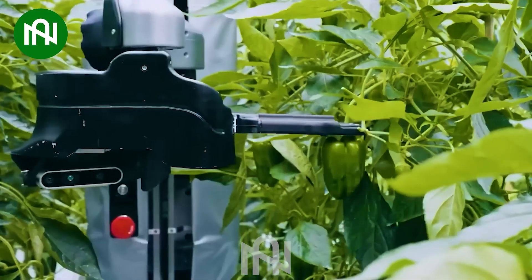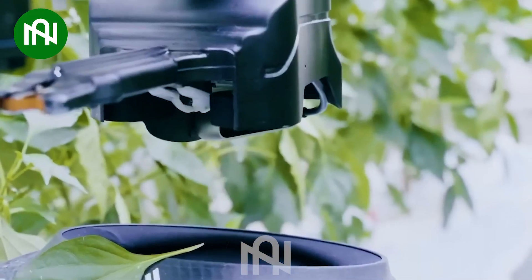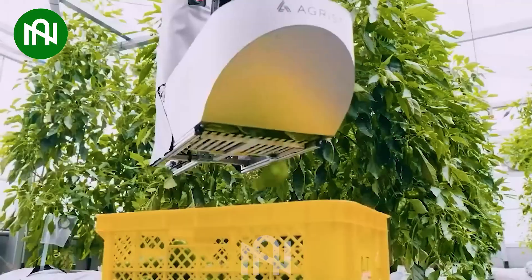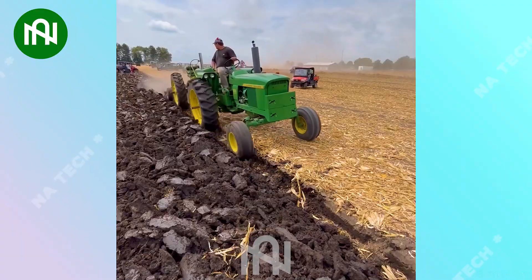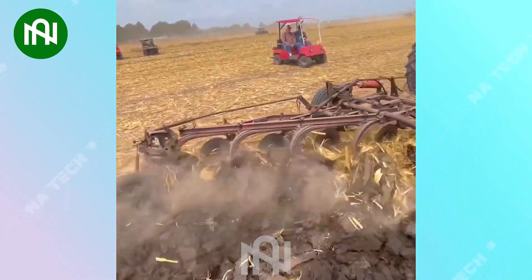I can't believe that this robot exists in our real life! This ploughing machine effortlessly and rapidly ploughs the field!